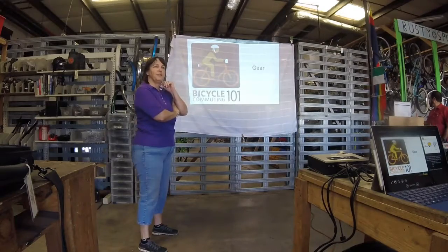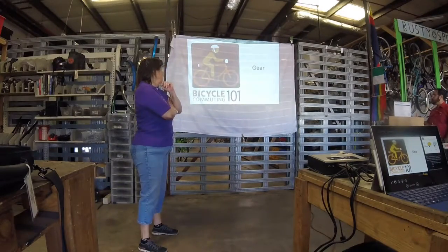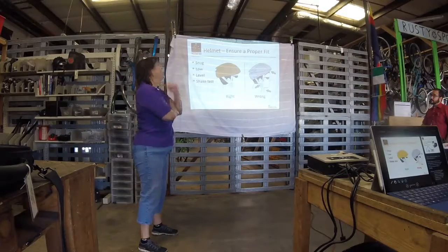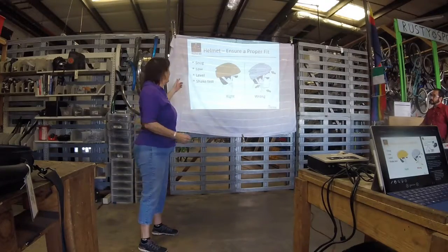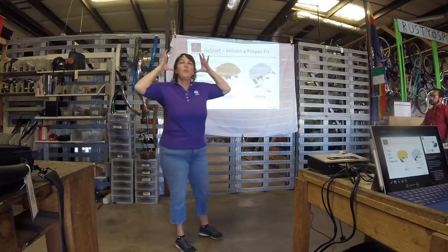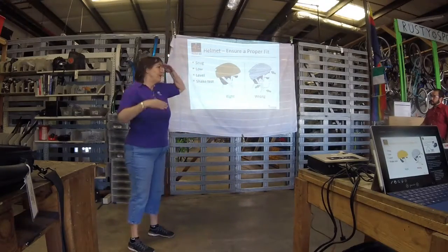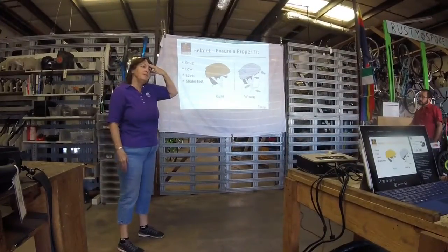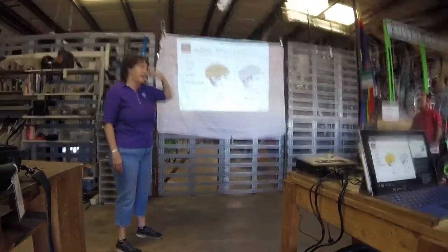I've seen a lot of experience in the room, so I'll try not to belabor any points. Of course, you're going to want a helmet. You don't want your helmet to look like a bonnet — you don't want to wear it back on your head. You want it flat, level over your eyebrows. You'll be able to have about two fingers between your eyebrows and the bottom of the helmet.